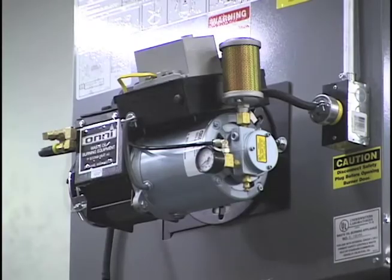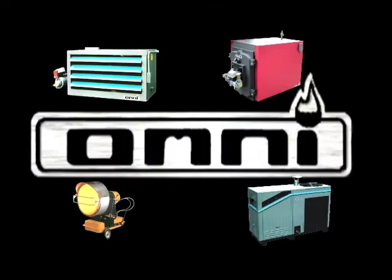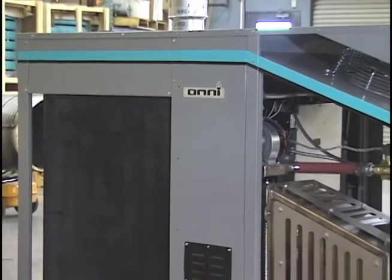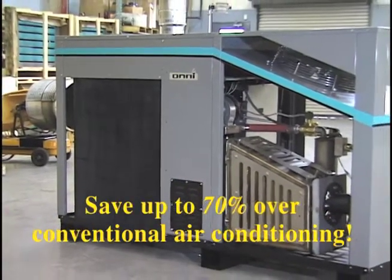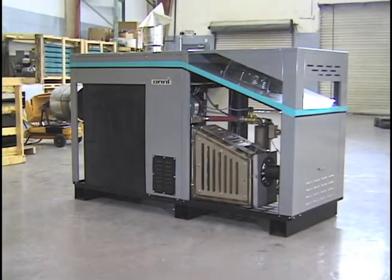The Omni units come standard with an onboard air compressor, giving you the confidence of 24-hour operation without risking damage to your expensive shop compressor. For those hot summer months, or if you live someplace that's warm year-round, Omni's waste oil units can cool your workplace as well as heat it. Introducing the world's first waste oil burning air conditioner.